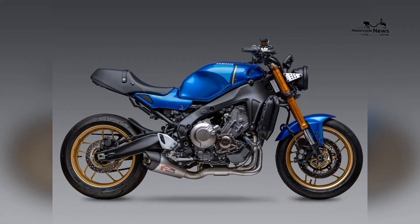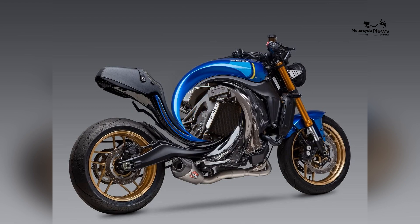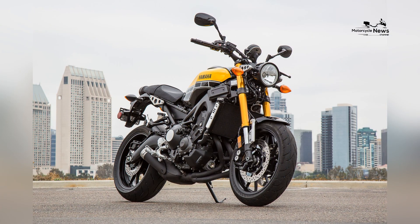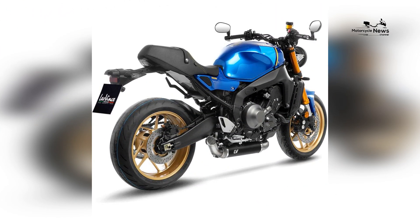The addition of a small storage compartment under the seat provides space for essential items like documents or a small toolkit. The XSR900 can also be accessorized with optional luggage solutions, allowing riders to carry more belongings for longer trips.